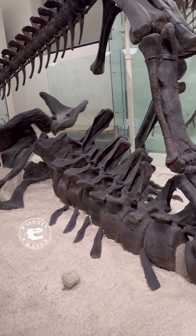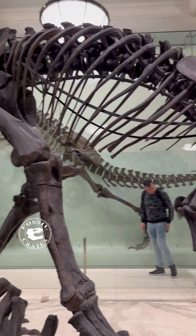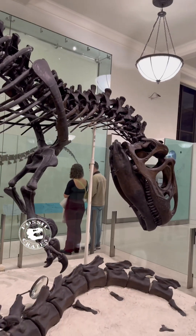The tail it is stomping upon has tooth marks on it, and near that tail were found Allosaurus teeth, though these were found in separate quarries.